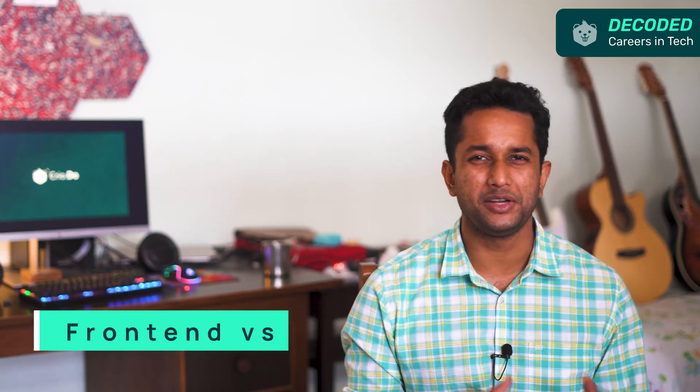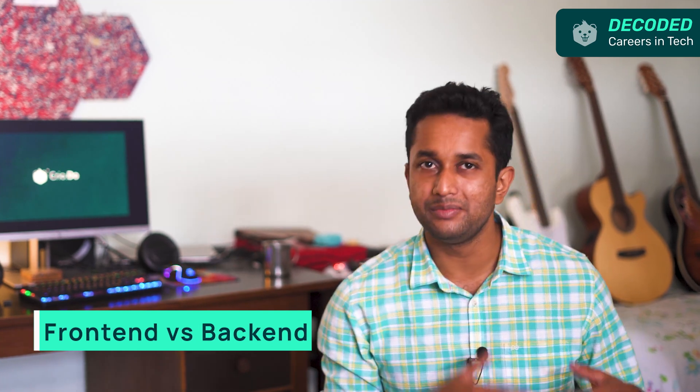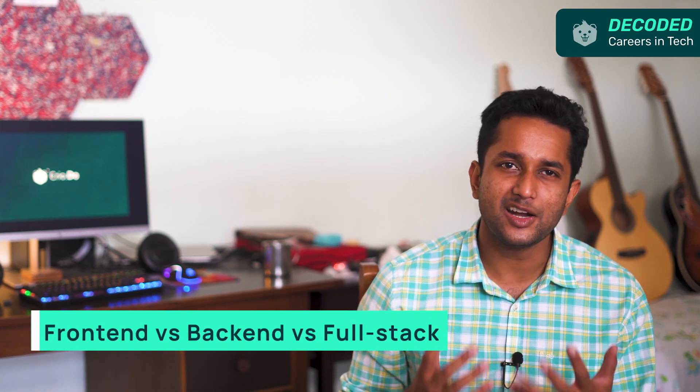Are you confused about what career path to choose? Is it easier to learn front-end compared to back-end development? But what about the pay — which one pays more? And since you're in the middle of your choices, you must have also come across full-stack development. If full-stack is a combination of both front-end and back-end, does that mean it pays more and has a better career choice?